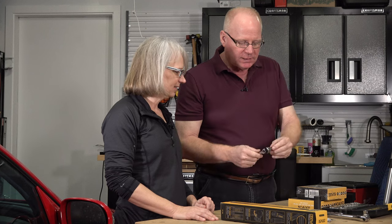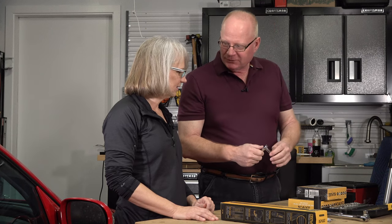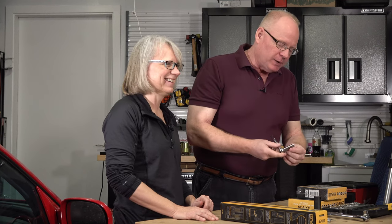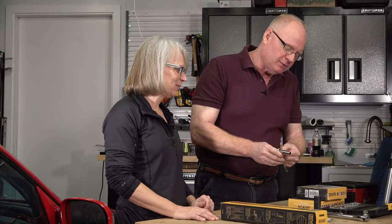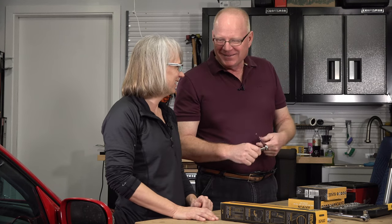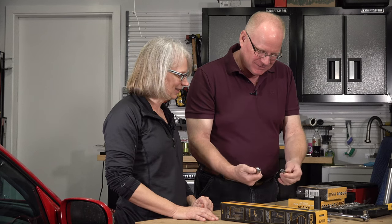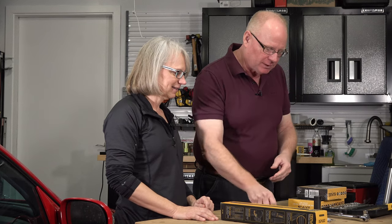Also this little guy, if we decide to clean the viscous fan — a 10 millimeter socket and ratchet. That's all for doing a serpentine belt replacement, the two idle pulleys, and the tensioner pulley.